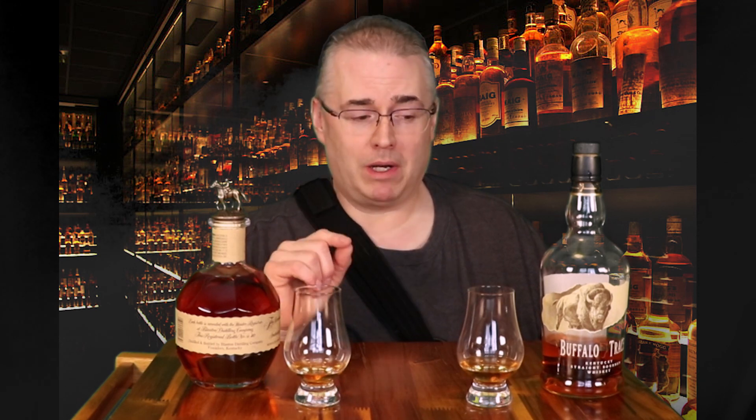Hi there, it's Patrick and welcome to The Art of Bourbon. In today's video, we're going to look at Buffalo Trace and Blanton's. Is Blanton's worth the price upgrade over regular Buffalo Trace?